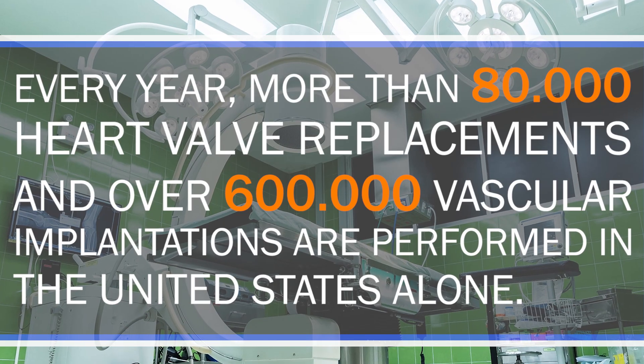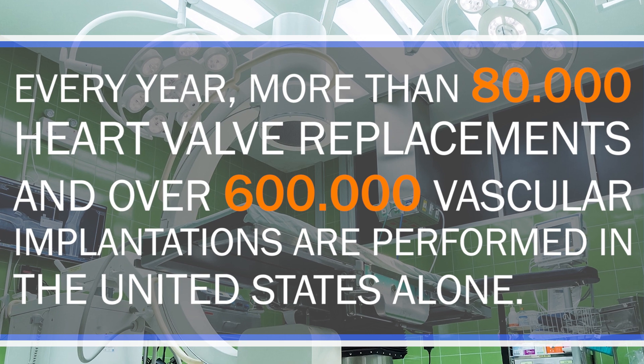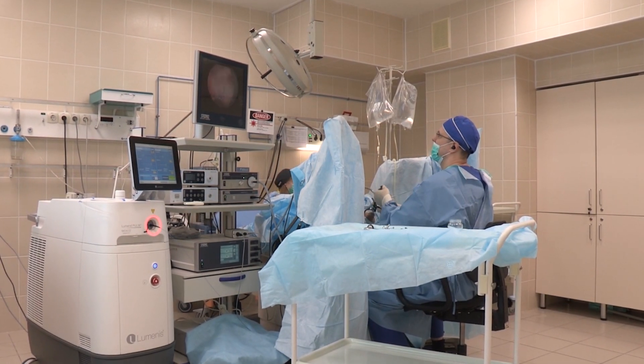To keep this video engaging, let's imagine being the scientists ourselves. Let's say we want to print a heart. We are heart experts today and we know that many people are in need of intervention due to dysfunctional hearts. Every year more than 80,000 heart valve replacements and over 600,000 vascular implantations are performed in the United States alone. Moreover, over 3,500 people in the US are currently waiting for a heart transplant. For these patients, every minute counts.